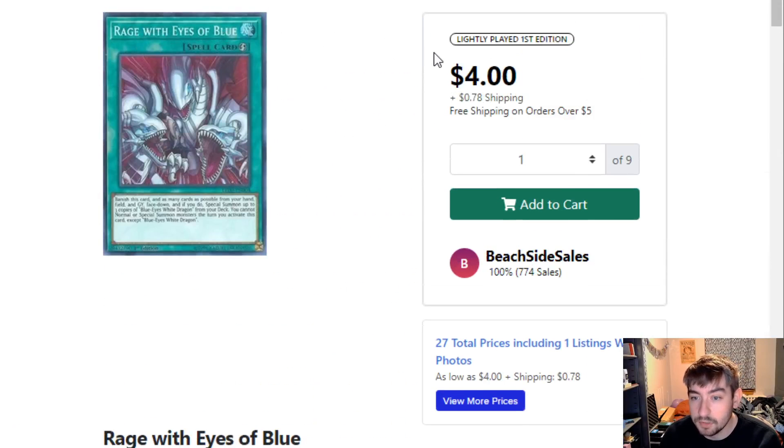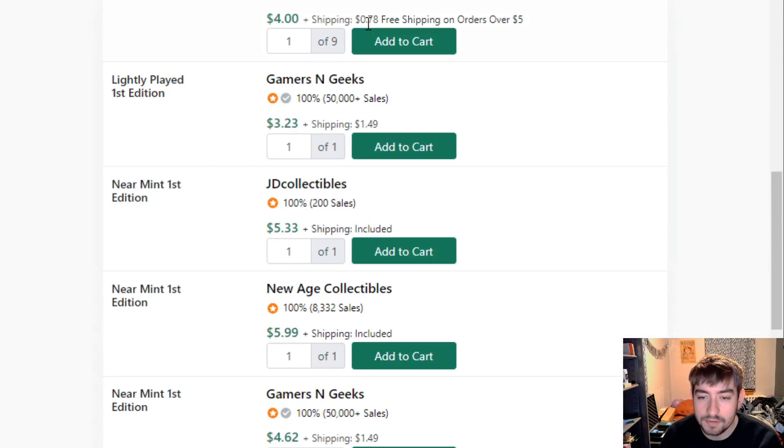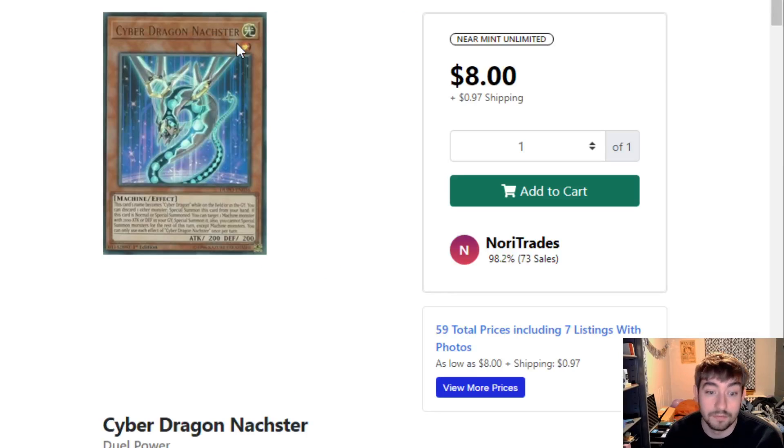Rage with Eyes of Blue — this is not as big a reprint, but still, near mint first edition is still $5.33 and then goes immediately up to $6 and over. So a reprint would be very nice. That's it for all the Blue Eyes stuff.